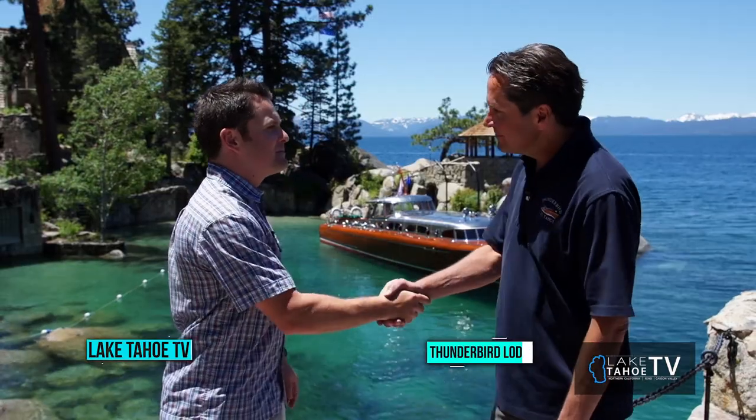Welcome back to the Tahoe Outdoor Show. It doesn't get much more pristine and beautiful than this. We're here at the Thunderbird Lodge with the yacht in the background, here with Captain Brad Carter.